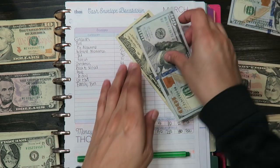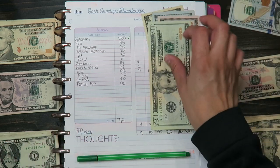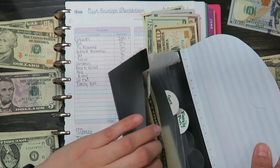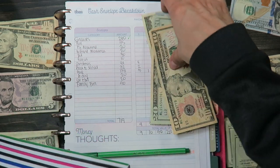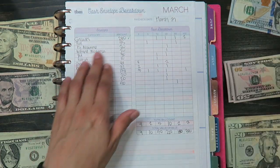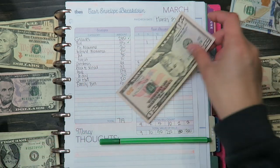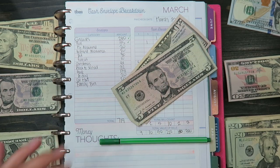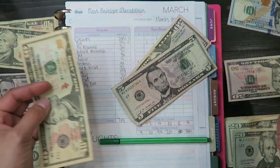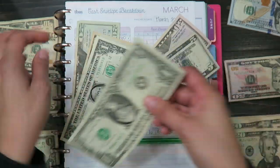For groceries, counting out $280: one-fifty, seventy, and eighty — $280. I currently have zero in groceries. For fuel it's $55, and we've been doing well with fuel because my husband hasn't been doing Uber and we haven't gone out much because of coronavirus. I currently have $38 in fuel.